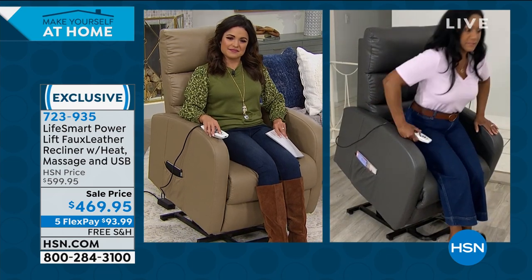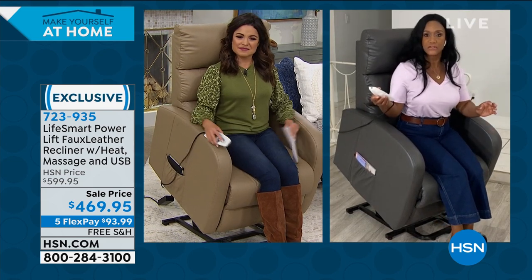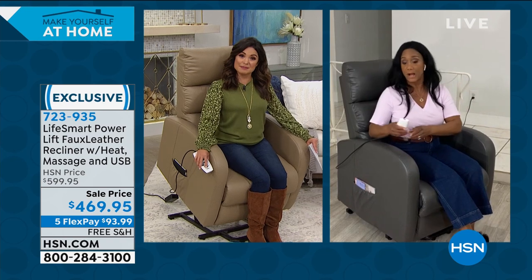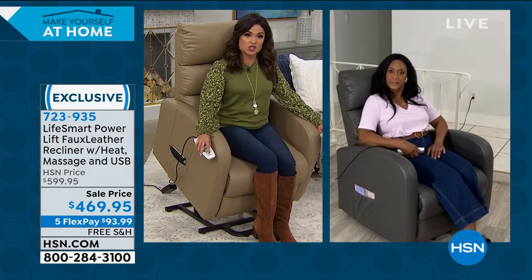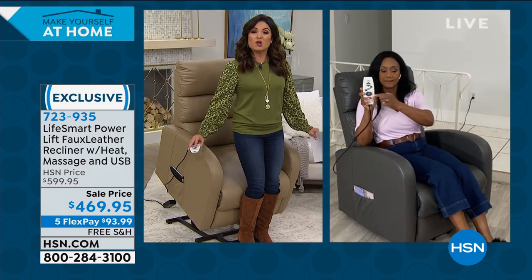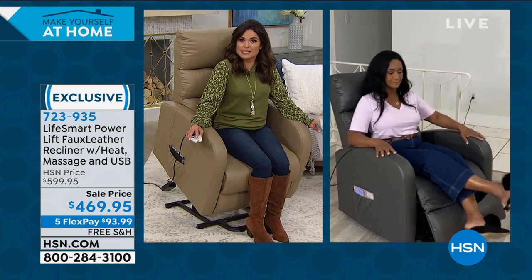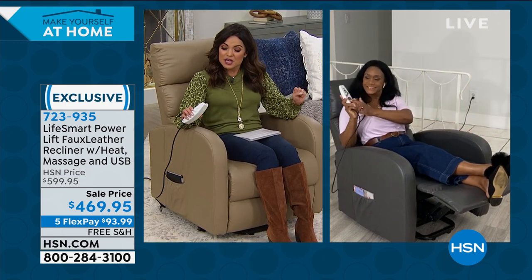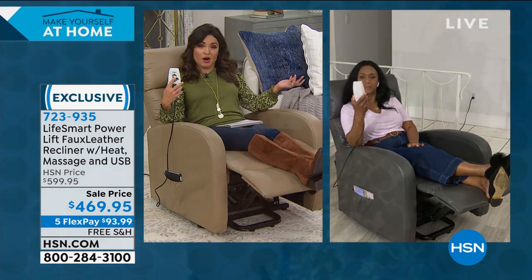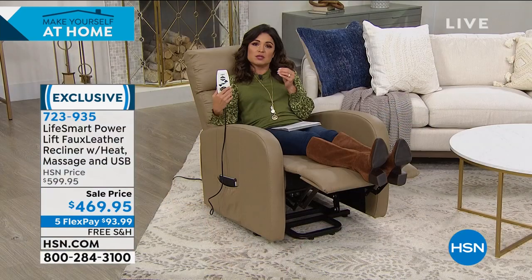Being able to sit back with just a touch of a button gives peace of mind and independence. At the perfect angle, you don't have a ton of pressure on your legs — it's that perfect angle to give you a nudge so you don't need help. These types of features are usually expensive upgrades. The one today is power lift, reclines, massages, has heat, USB charging, pouches, and a corded remote so no one loses it. It's a beautiful chair with a design-friendly faux leather look.